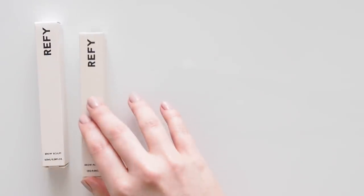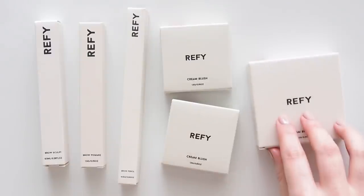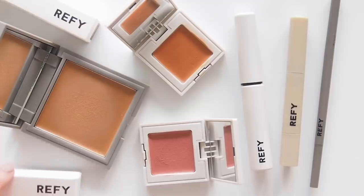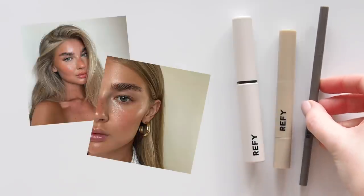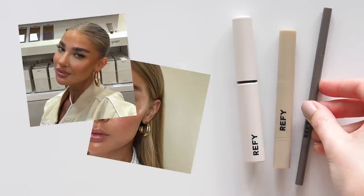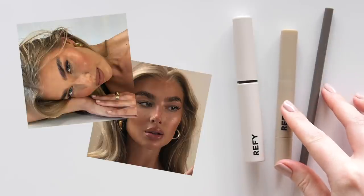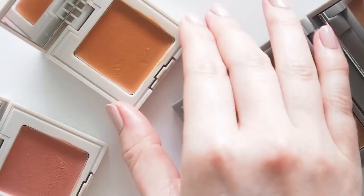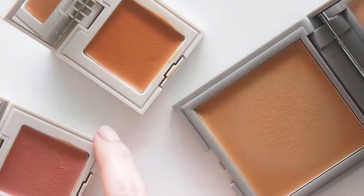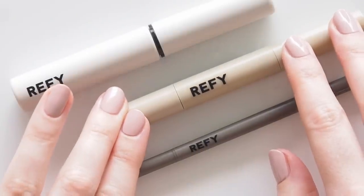Hello there! If you're passionate about brow products there's a pretty good chance you might have heard about Reface recently. Reface Beauty was founded in November 2020 by British influencer Jess Hunt, a blonde, bronzed, bushy-browed bombshell basically. She's beautiful. I hadn't come across Jess before but friends in the UK said she wasn't necessarily known for beauty content specifically, but she has a signature look and cleverly captured elements of her style by launching brow products and a recent summer skin collection.